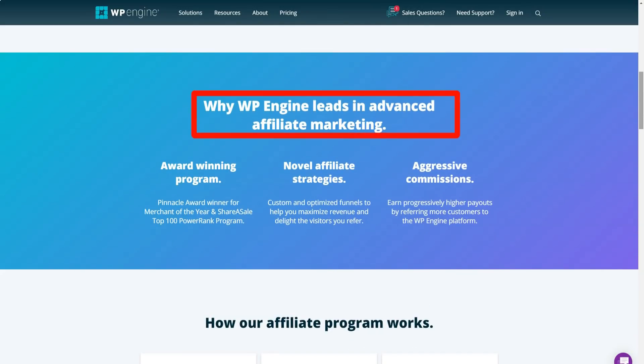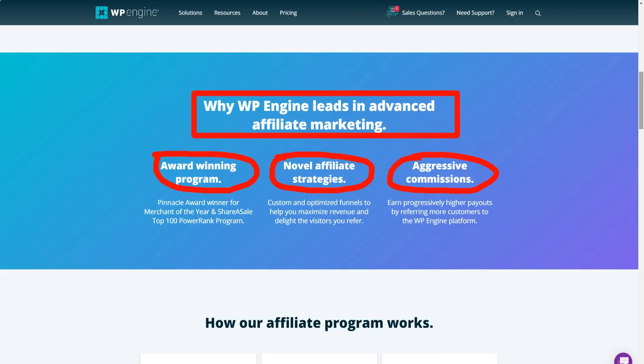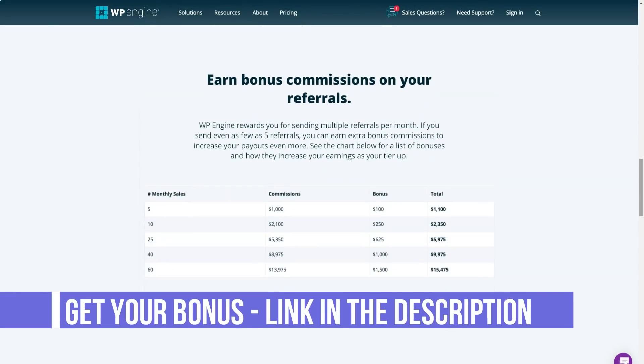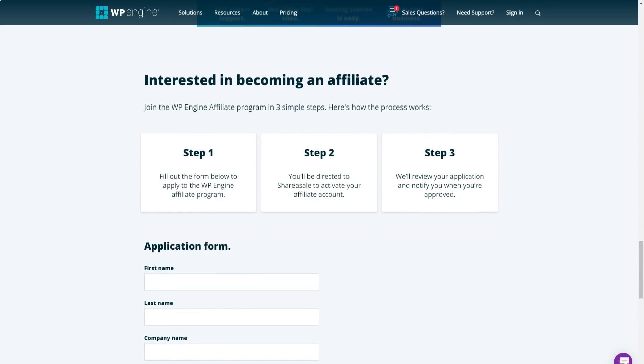The Growth plan also includes everything in the Launch plan, plus an SSL certificate and 24/7 phone support. The Scale plan is for large WordPress websites that need managed hosting to help them stay organized and successful. Key features include 15 WordPress websites, up to 400,000 visits per month, 30 GB local storage, and 400 GB of bandwidth per month. It includes everything in the Growth plan, plus, following their acquisition of StudioPress, all customers have full access to the premium Genesis StudioPress framework and 35-plus premium themes.